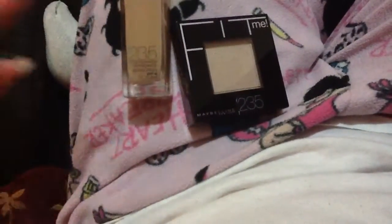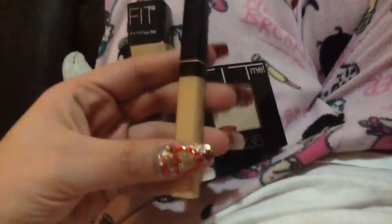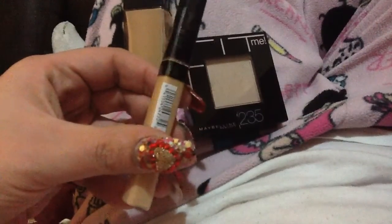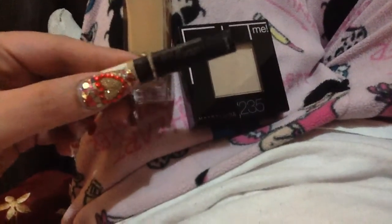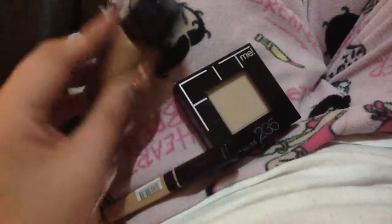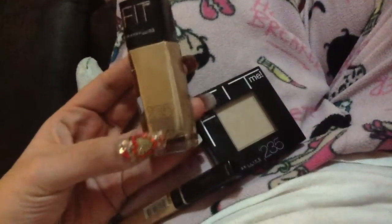And you can see it also sends you to the concealer. And it's 255. I tried it, and let me tell you, I will be buying more.